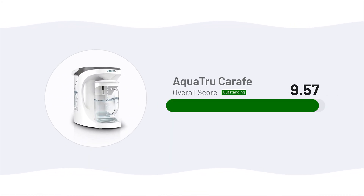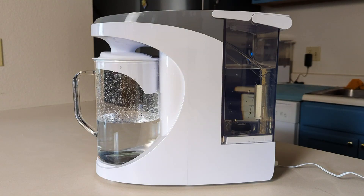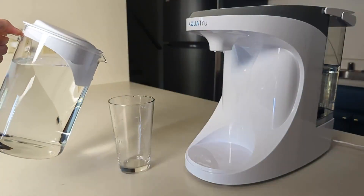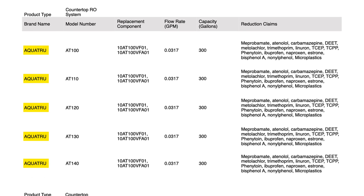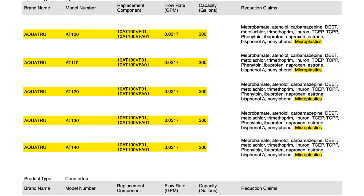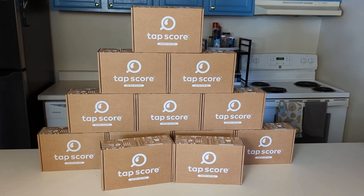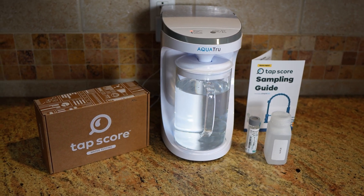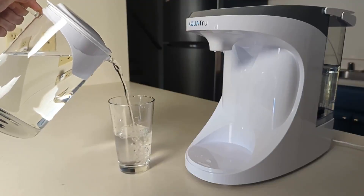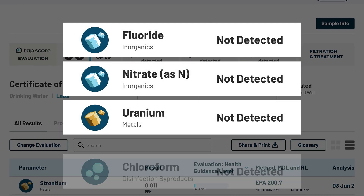Starting off at the top of the list with the highest scoring filter overall is the AquaTrue Carafe, a countertop reverse osmosis system that combines exceptional performance with the all-important microplastic certification. This system is officially certified by IAPMO to NSF ANSI Standard 401, verifying its ability to reduce microplastics as small as 0.5 microns by at least 85% under rigorous standardized conditions. In our testing using TapScore water analysis kits, the Carafe achieved a 100% reduction of various contaminants with health effects in our water, including fluoride, nitrate, uranium, and chloroform.